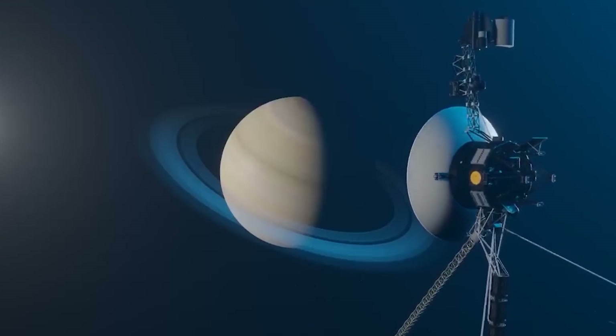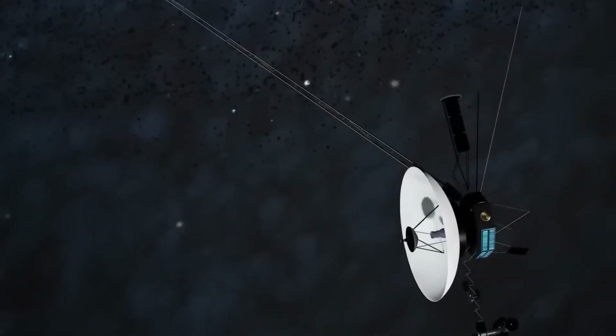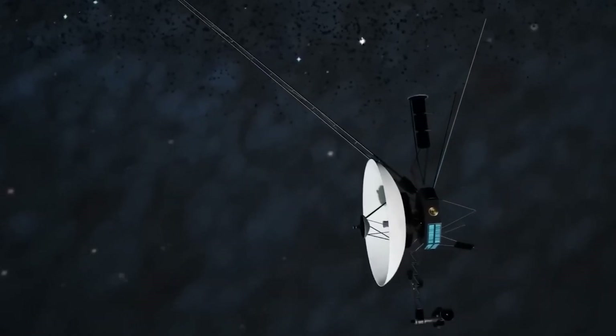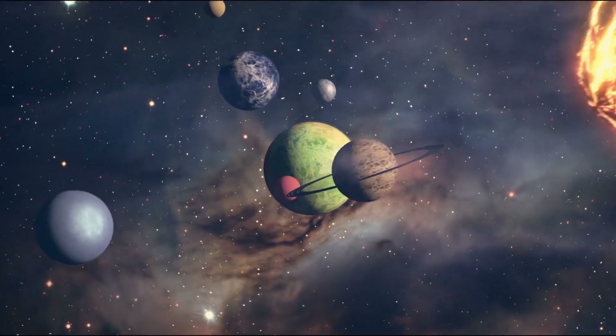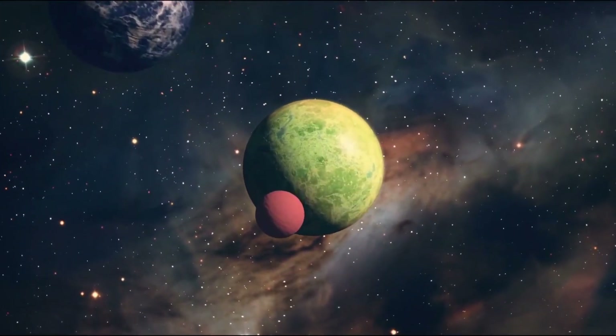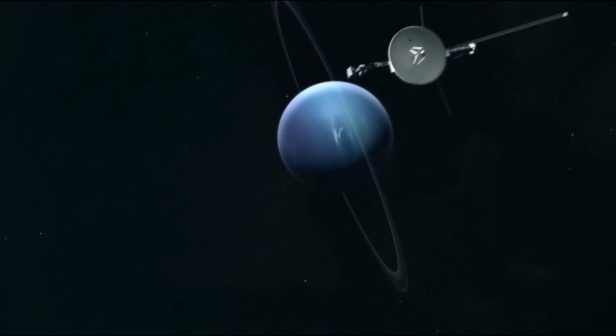Voyager 2, in particular, was the first spacecraft to approach Uranus in 1986 and Neptune in 1989, becoming the only probe to visit both planets, surprising scientists with astonishing findings in previously unexplored territories.